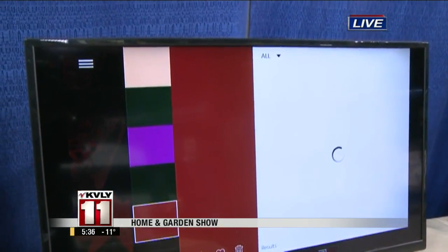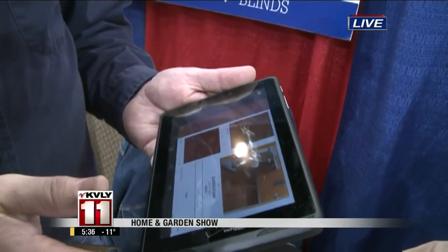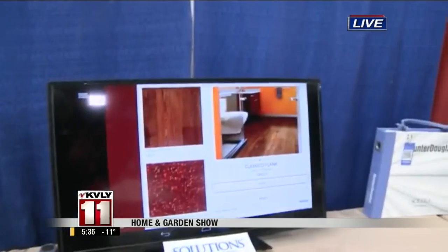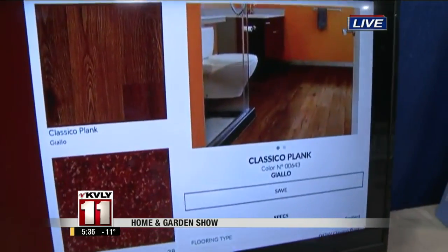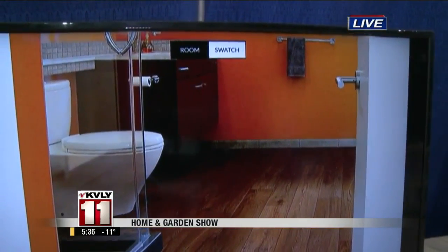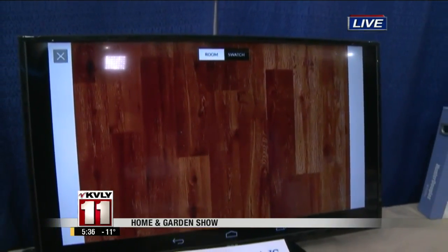We'll use this and pick a color that we want to do for the flooring — we'll just pick the brown. It'll bring up some options for us, and we'll choose this one. This here will give us the specs on the product. It shows it's a resilient wood-look floor, tells us all about it, the style number and everything. We can then see this product in a room scene, or we can see just a swatch of what the actual product looks like.